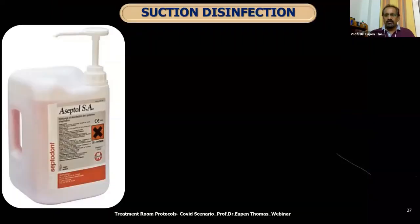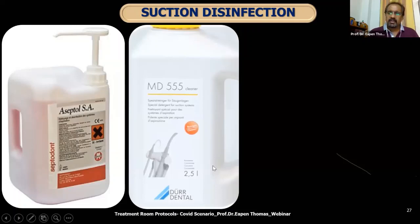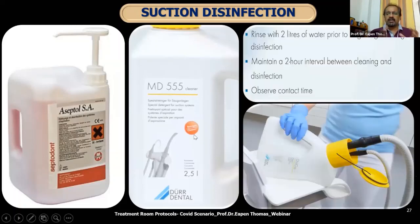Your suction apparatus is very important — the suction tip can be discarded, but the entire suction tubing going into the suction bottle is a source of microbes and must be disinfected. Commercial preparations are available: ASEPTOA from Septodont, or MD555 from DIRD Dental. The MD555 comes with a ready-made dispenser and concentrated solution — you dilute the concentrate in about two liters of water and suck that solution through the suction tubing, allowing the entire suction apparatus to get disinfected for a defined period.